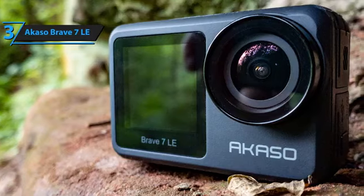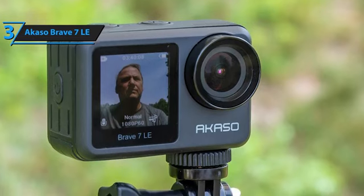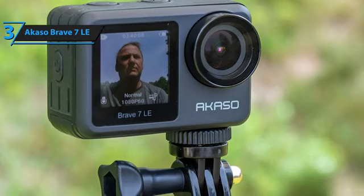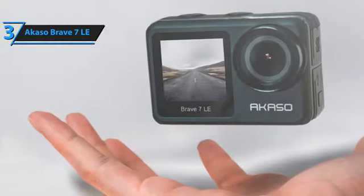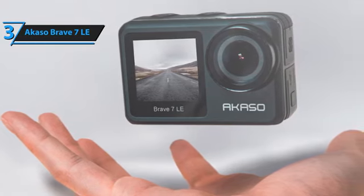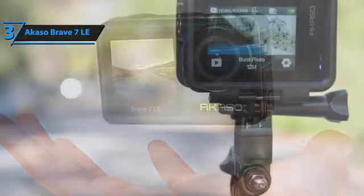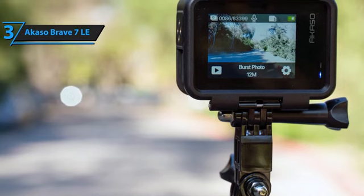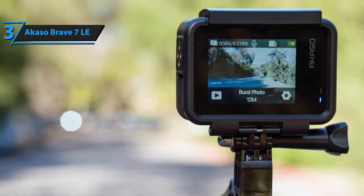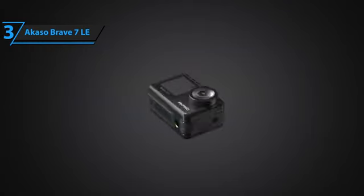The video quality of the Akaso Brave 7 LE is excellent, shooting at 4K at 30fps. The colors are natural, the textures are detailed, and the level of sharpness is correct, though not as high as more expensive cameras. The internal microphone captures decent sound, with an option to reduce wind noise, and recording quality can be adjusted between high, medium, and low. The camera has digital image stabilization, and the colors are less saturated and more natural than most sports cameras, giving room for color fine-tuning while editing.